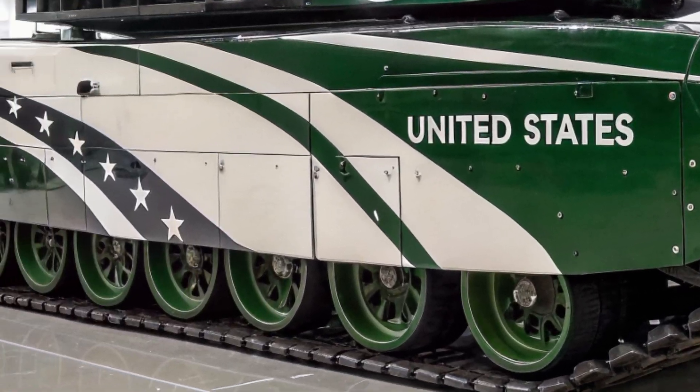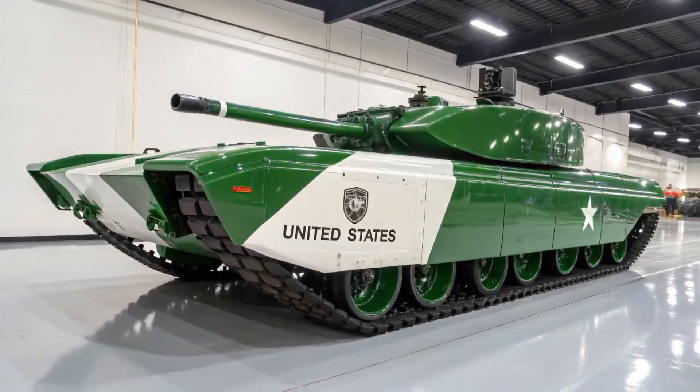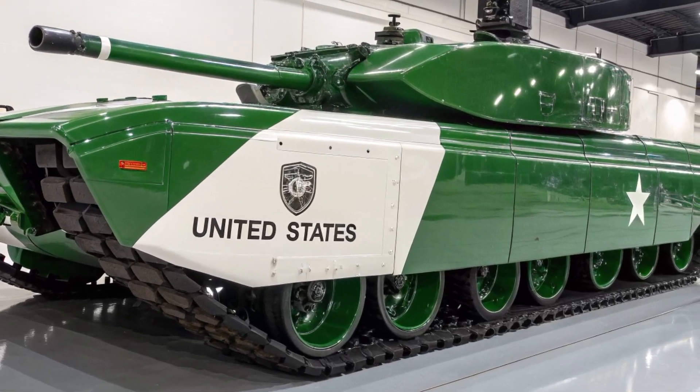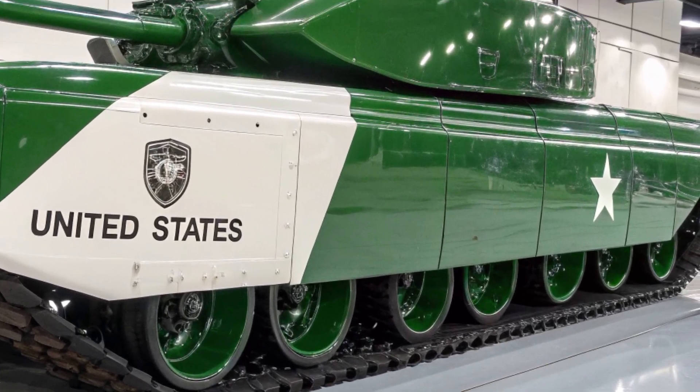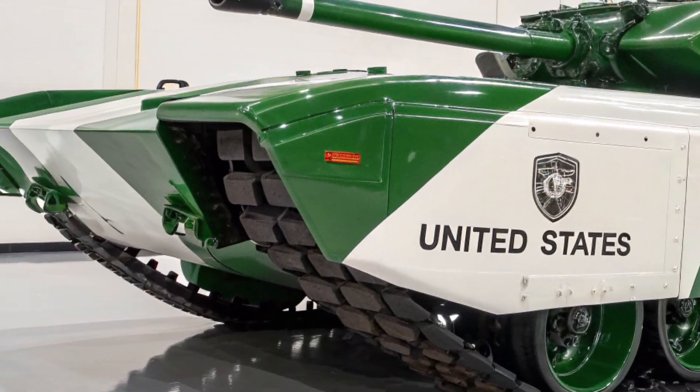These systems are designed to detect and neutralize incoming threats like anti-tank guided missiles or rocket-propelled grenades. This dual layer of defense, both passive and active, ensures crew survivability in the most hostile environments. In addition, the Challenger 3 features improved mine protection, keeping pace with the growing threat of improvised explosive devices on the modern battlefield.